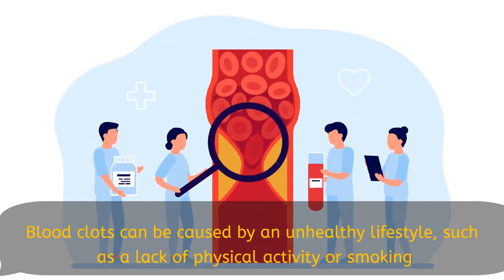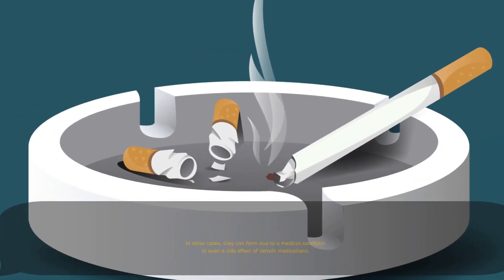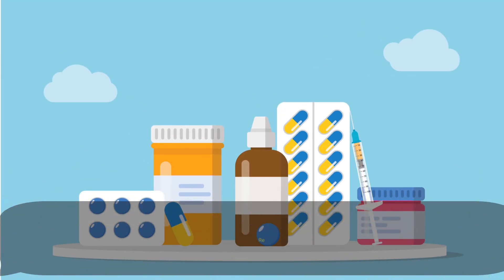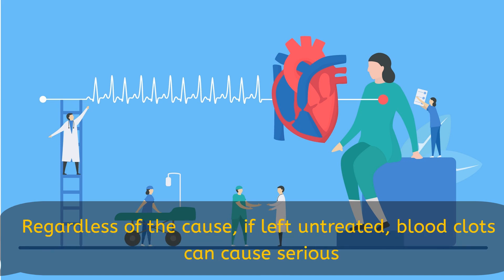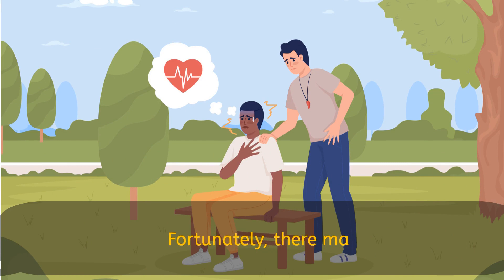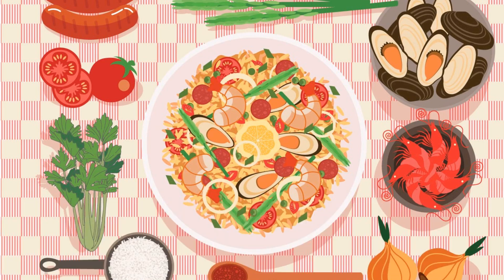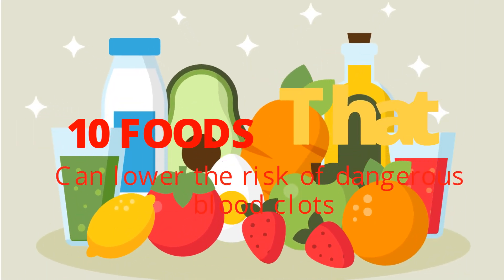Blood clots can be caused by an unhealthy lifestyle, such as a lack of physical activity or smoking. In other cases, they can form due to a medical condition or even a side effect of certain medications. Regardless of the cause, if left untreated, blood clots can cause serious health problems, including stroke and heart attack. Fortunately, there are many foods out there that are natural blood thinners that can significantly help in lowering the risk of dangerous blood clots. In this video, we are going to mention 10 foods that can lower the risk of dangerous blood clots.